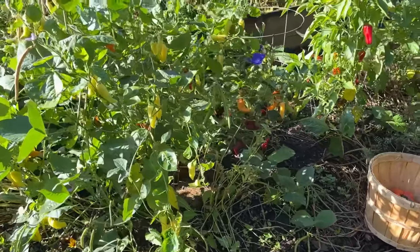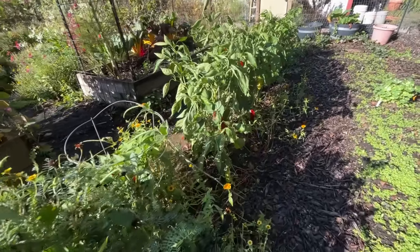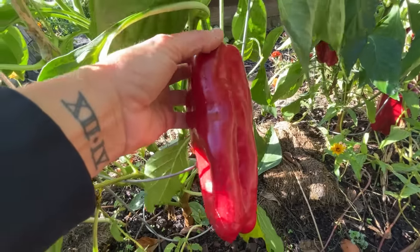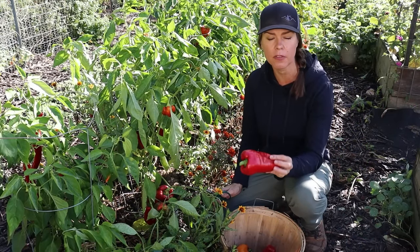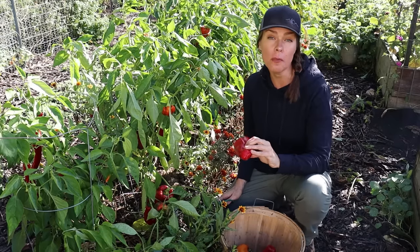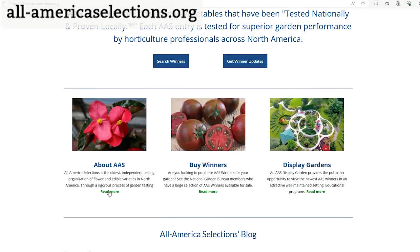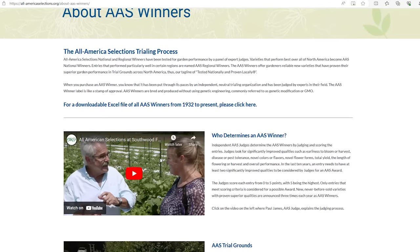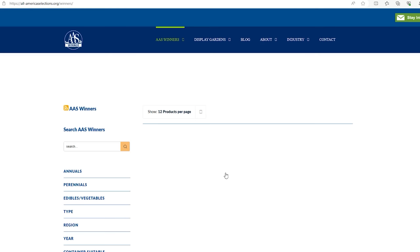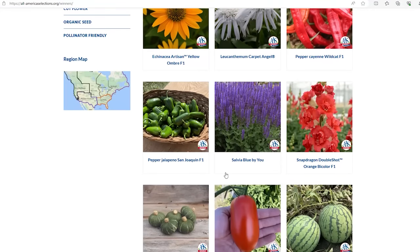Peppers are still producing really well right now. Peppers in general are a later maturing crop for me here in Ohio compared to something like tomatoes. Typically I'm seeing my largest flush of mature fruit through September into October, right up until that first fall frost, which for me is typically right around the middle of October. Now this planting in particular was a lot of fun because many of these varieties are from the All American Selections trials. All American Selections is a private nonprofit organization which evaluates new varieties of vegetables and flowers every year and has judges all across the United States. These judges grow out varieties and evaluate them for things like flavor, disease resistance, yield — all of those things which will make a plant really great in the garden. And then each year winners are awarded.